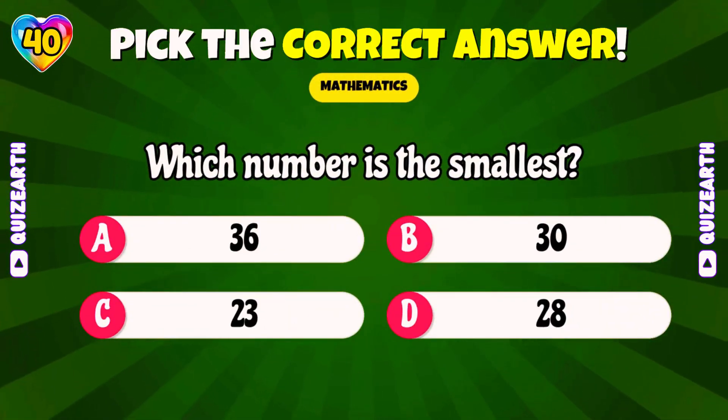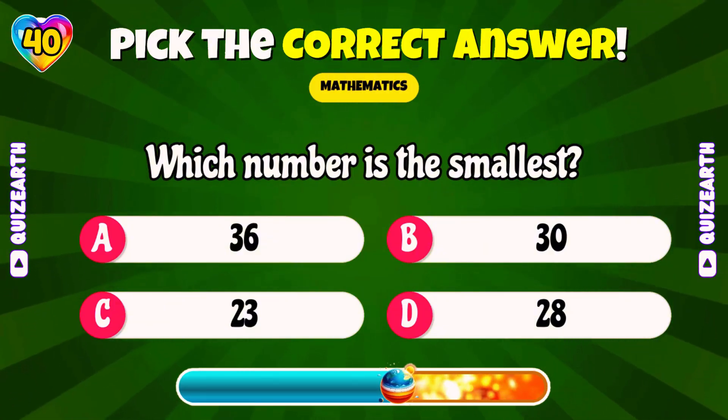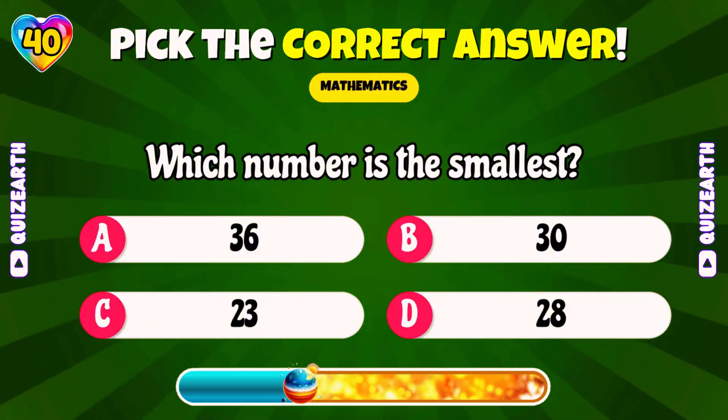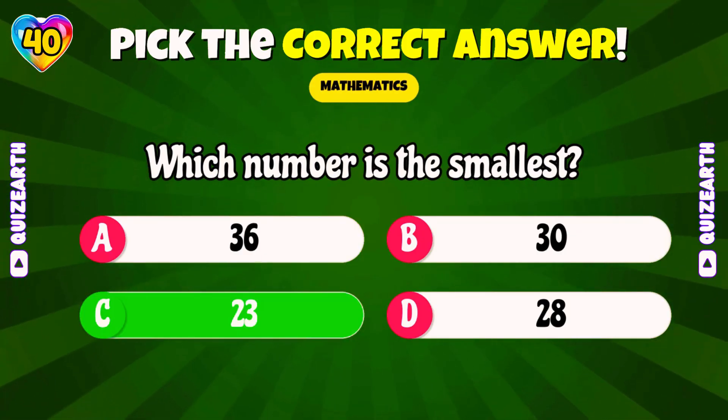Which number is the smallest? Beautiful! 23!